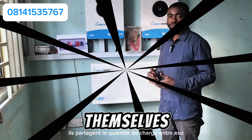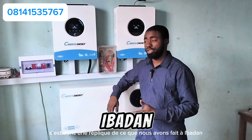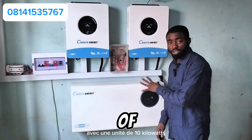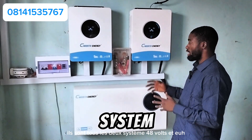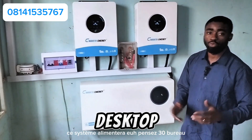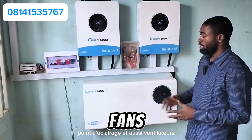This is the replica of what we did in Ibadan. We have two units of 6-kilowatt inverter with one unit of 10-kilowatt-hour lithium battery. They are both 48-volt systems, and this system will be powering about 30 desktops, which I'll be showing you, and some TVs, lighting points, and fans.